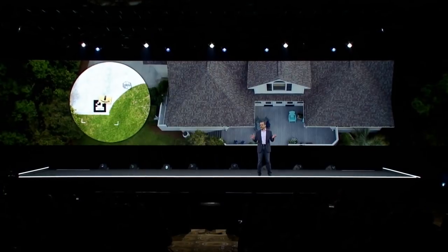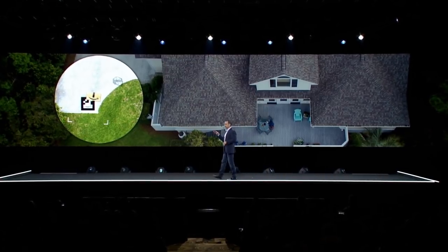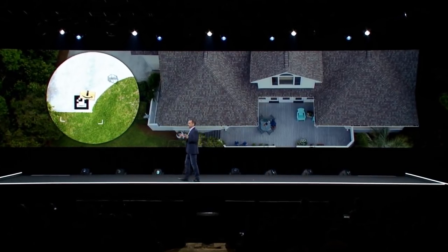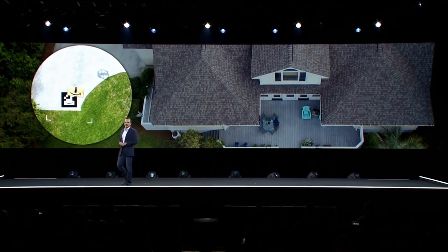We're building fully electric drones that can fly up to 15 miles and deliver packages under five pounds to customers in under 30 minutes. And while five pounds may not sound like a lot, it represents between 75 and 90% of the packages that Amazon delivers to its customers today.